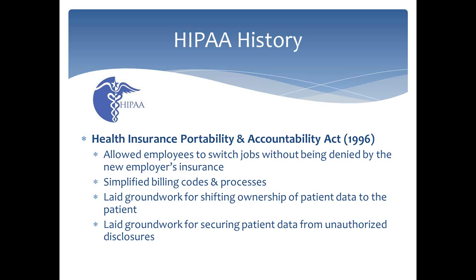HIPAA stands for the Health Insurance Portability and Accountability Act, and it goes all the way back to 1996. The health insurance portability concept allowed employees to switch jobs without being denied by the new employer's insurance — that used to be a challenge before HIPAA. HIPAA also simplified billing codes and processes, because hospitals, doctor's offices, and medical practices were billing insurance companies using different codes for each company, which was very complicated.